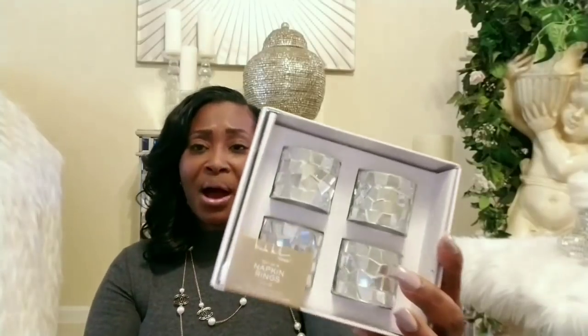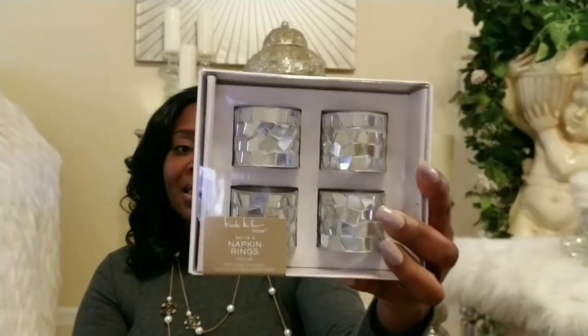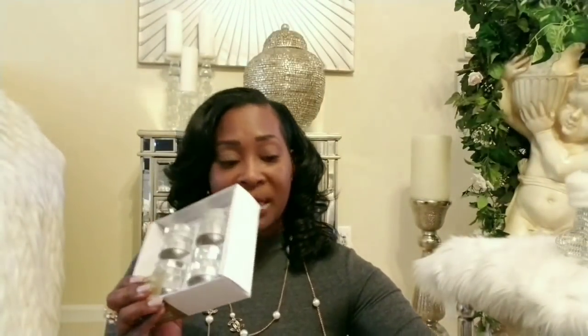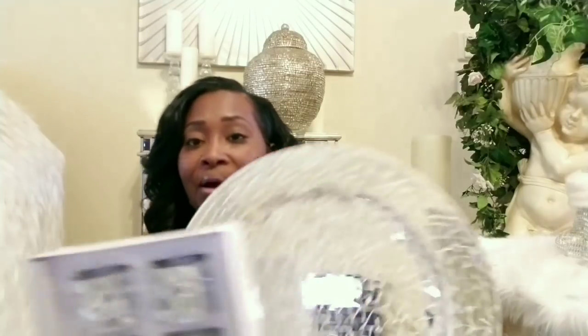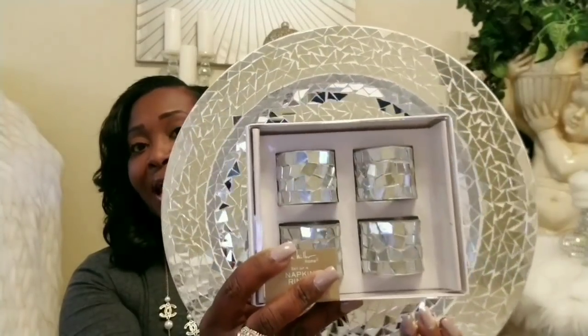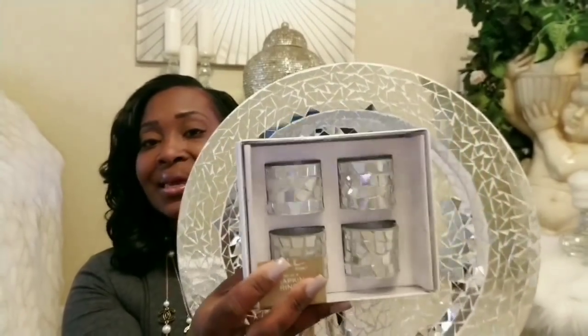I also picked up these mosaic napkin rings. I shared in another haul that I had purchased some mosaic chargers from Home Goods — these are from Nicole Miller as well and were $9.99. I only picked up four because I only have four charger plates, though I did find two more charger plates a little after. I'll be putting these together on a tablescape — I'm not sure whether I want to use them around Christmas or New Year's, so help me decide!